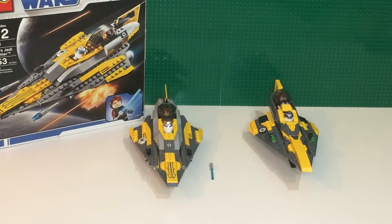Hey, what's up guys? Kevin here from LEGO Republic bringing you another video. In today's video, we'll be comparing the LEGO set Anakin's Jedi Starfighter.